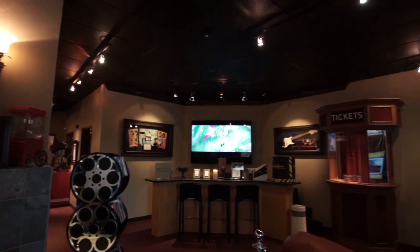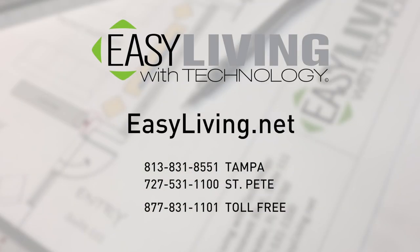For more information and an initial consultation at their beautiful showroom, check out easyliving.net, or give them a call and start realizing what Easy Living can do to turn your home dream into a reality.